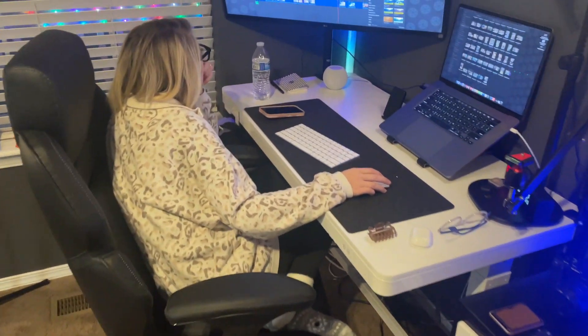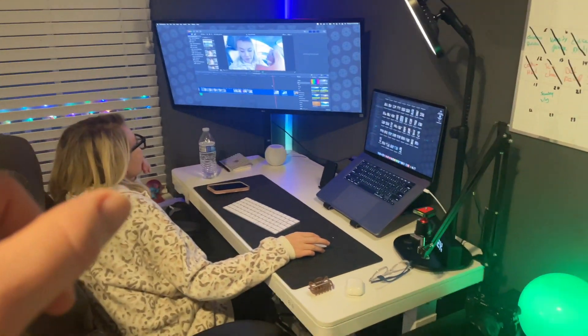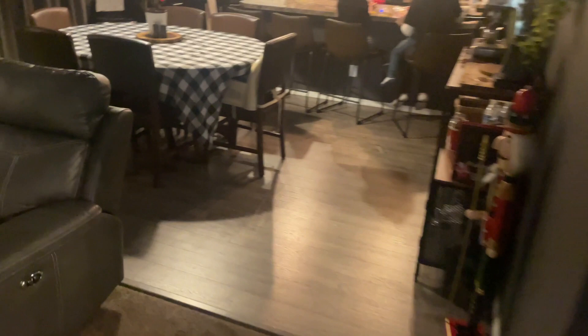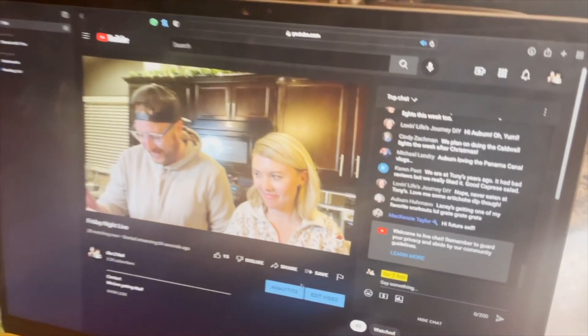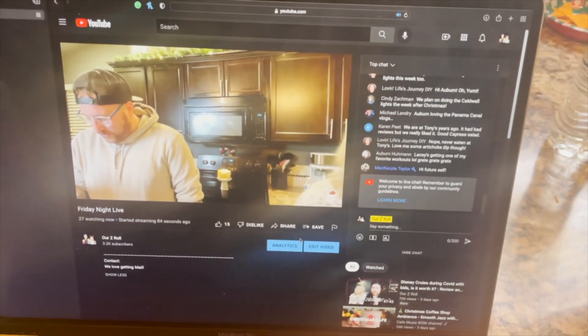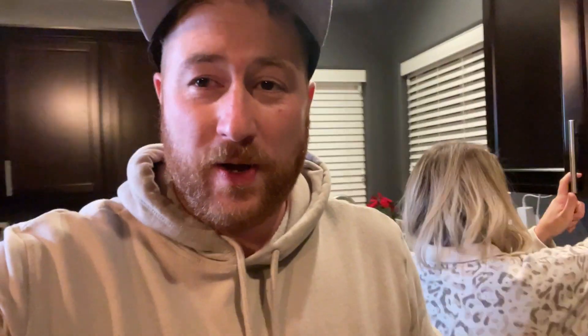Lacy is editing the vlog you're watching right now. They're getting ready for FNL tonight, getting everything laid out on the counter — it's 6:06 so they've got less than an hour until they go live. During the live, Justin is filming with Lacy's little pink phone. Lacy is grading away. A chunk of something fell in — oops!